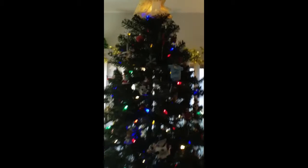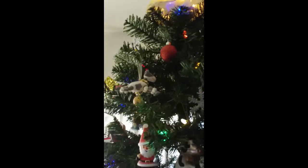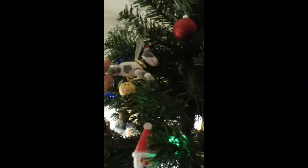Our tree is fake, but we have a real wreath. We used to get real Christmas trees. On our tree you're going to find a really nice combination — there's a lot of trains, a lot of cows, and a lot of keepsakes.